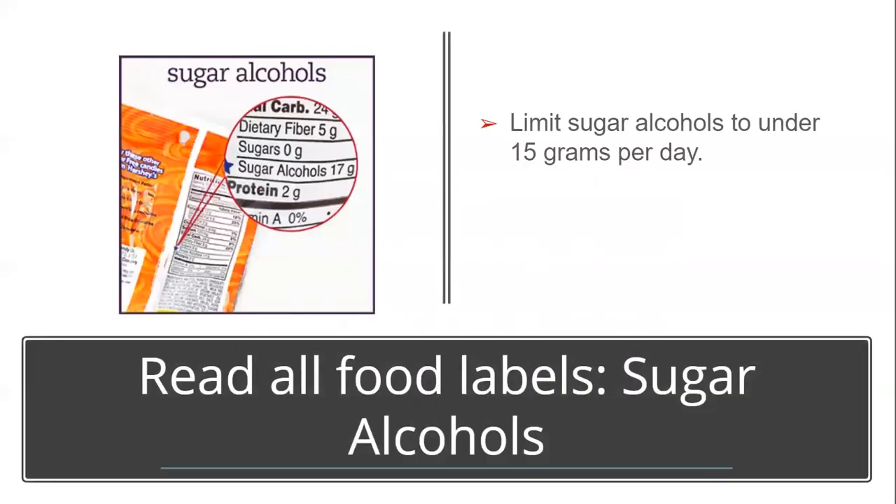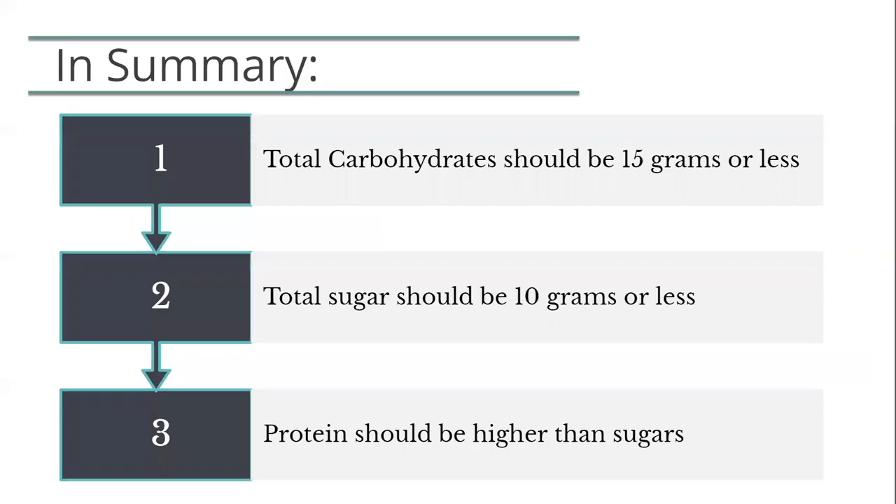A sugar alcohol is an item added to diet-type products that makes them sweet without adding extra grams of sugar on the label. Our body treats them similar to fiber. We recommend limiting sugar alcohols to 15 grams per day, as they can cause bloating, gas, and diarrhea in people who are sensitive to them. In summary, make sure your total carbohydrates are less than 15 grams per product, your total sugars are 10 grams or less, and the grams of protein are higher than the grams of sugar on the label.